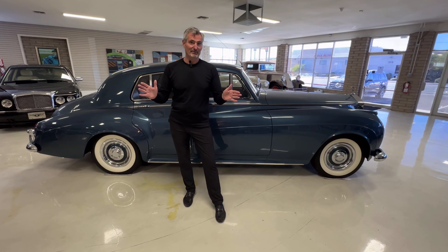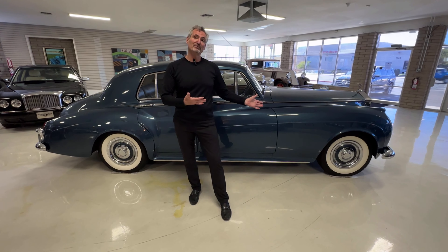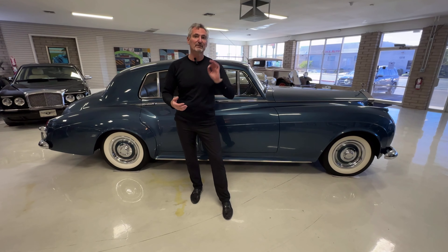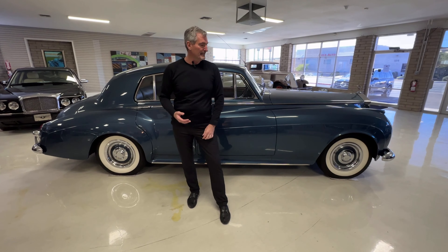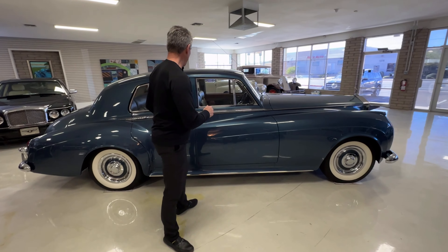This is where the fun begins. 1961 Rolls-Royce Silver Cloud II Radford Countryman. What makes a Radford Countryman so special? Let's check it out.